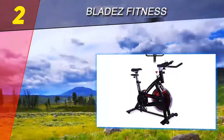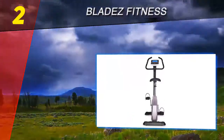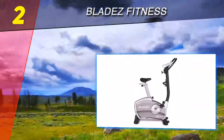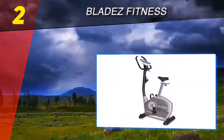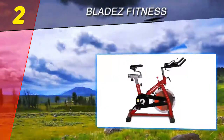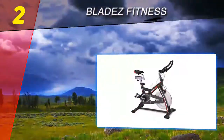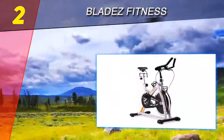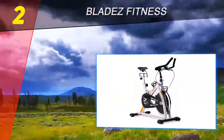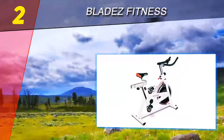At number two on our list is Bladez Fitness. Bladez Fitness exercise bikes have features to make your workout enjoyable. These upright bikes, including the Bladez Fitness U500i, include built-in exercise programs, and you can adjust the seats both horizontally and vertically to fit your body. However, their exercise bikes are missing a handful of common features and don't have as many entertainment options as some other bikes.